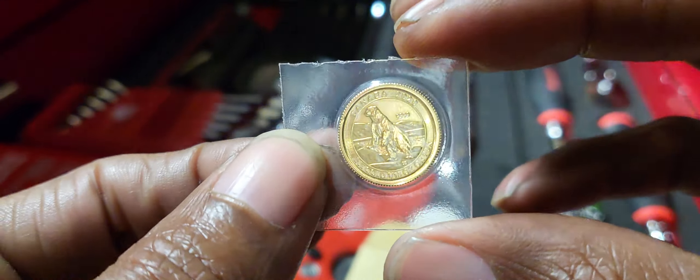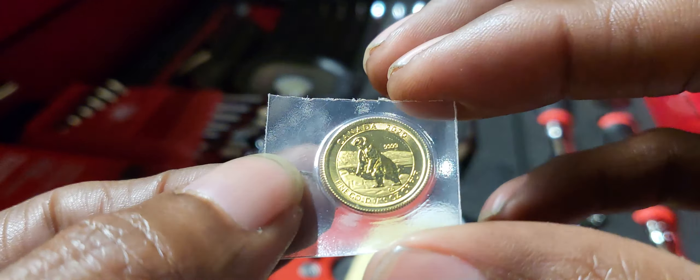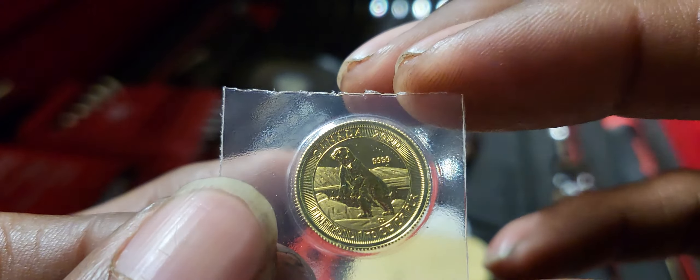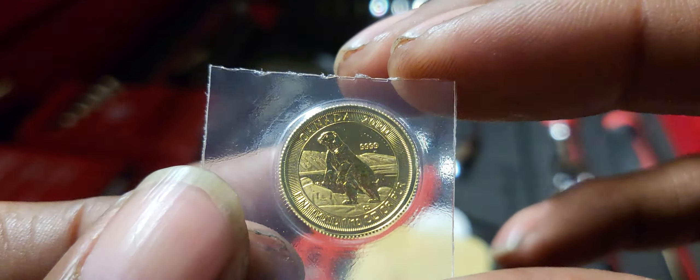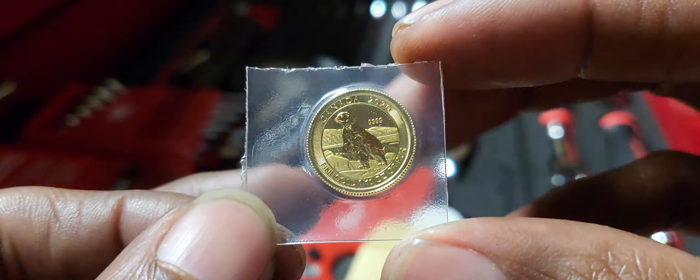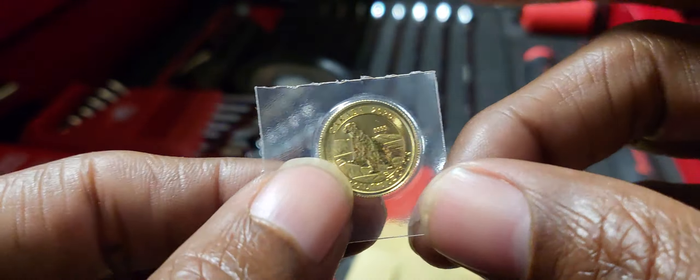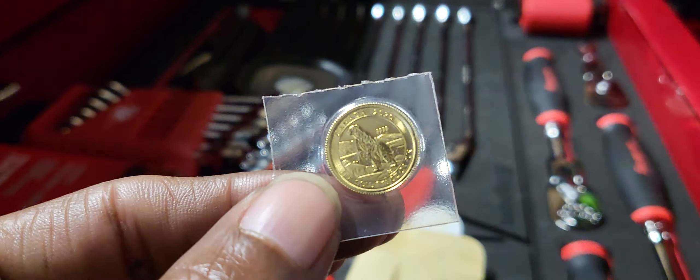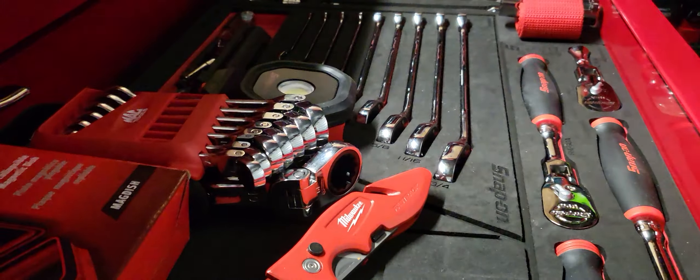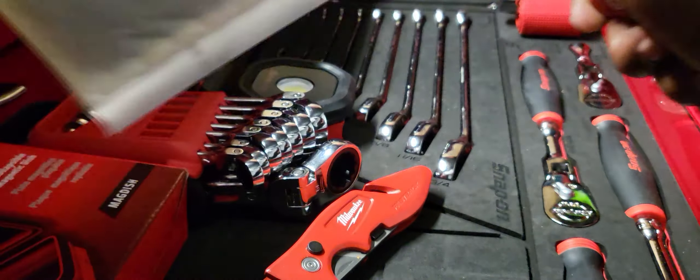This is another added addition to the gold stack. I don't know what's up with this camera lens — it focuses when it wants to focus. Let's see if we can get it nice and close for you. This is four nines fine, 24 karat gold in its original mint seal packaging.